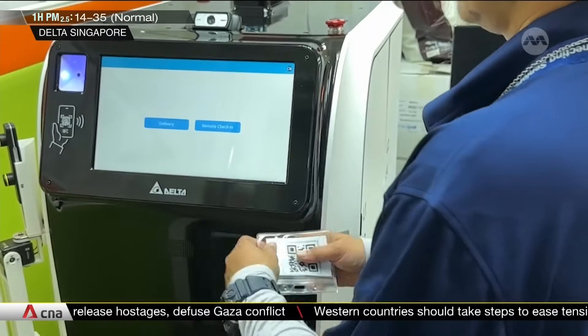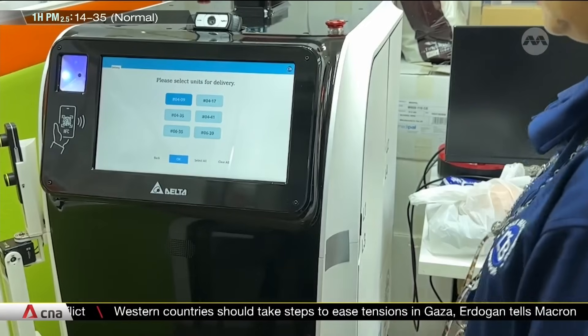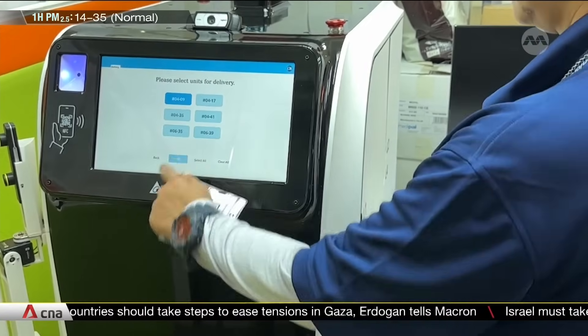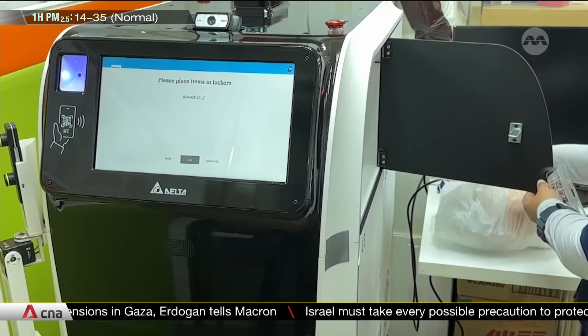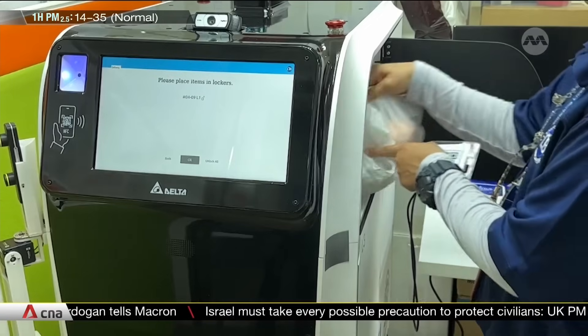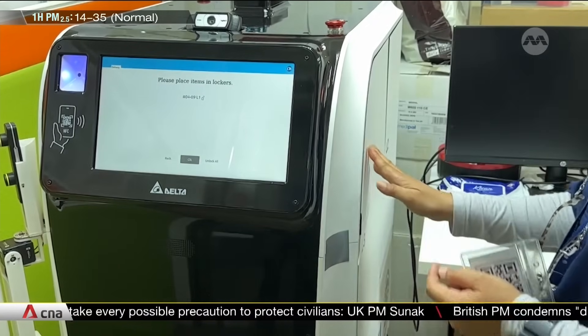Meet the new kid on the block in Queenstown. Social service agency Lions Befrienders has a unit on the ground floor as it prepares the robot for deliveries. It's called Aiden for short, and it's making visits to some seniors to pass them items like food, groceries and medicine.